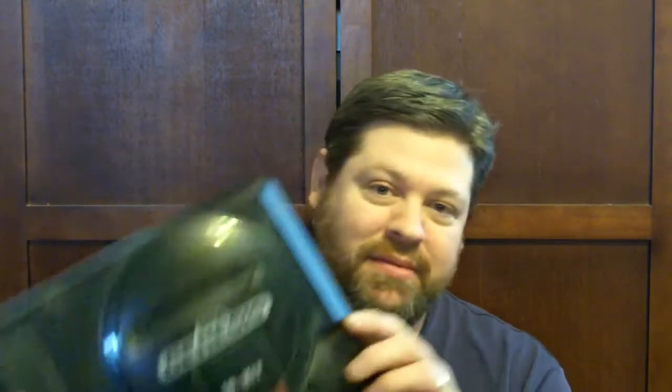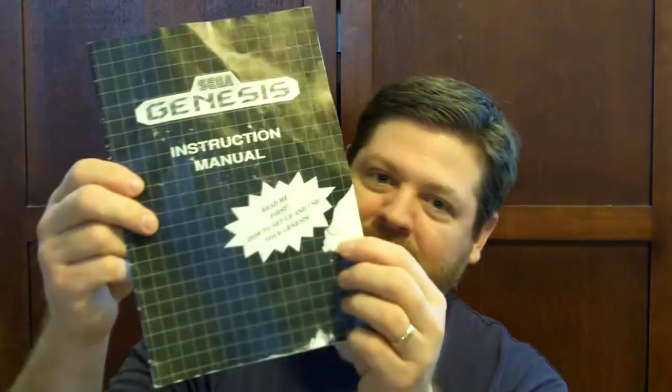First off it comes with the console, the Model 1 Sega Genesis. It came with the instruction manual, the power cord, and everything. It's still a little dusty, but it came with this controller here which I've never seen before — looks interesting.